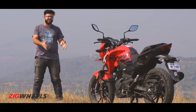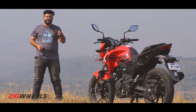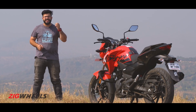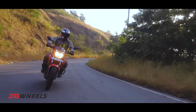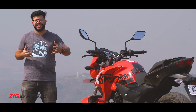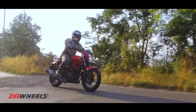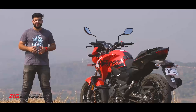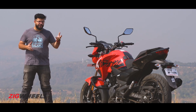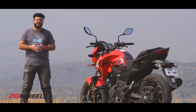The Hero Xtreme 200R sits in a middle ground, as expected. The performance on offer may tempt a 160 buyer to step up, but the fuel efficiency penalty is a bit too severe. A 200cc buyer would be willing to live with less exciting performance, and the savings would feel nice, but it's not enough to make up for the lack of wow-factor features or fuel efficiency. The Xtreme 200R tries to deliver a sensible balance between affordability and performance, but sadly it does not hit the spot for the head or the heart.